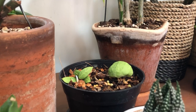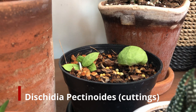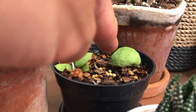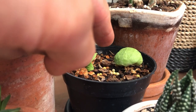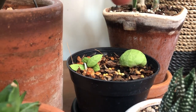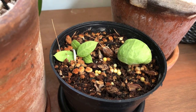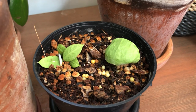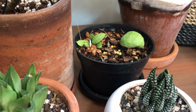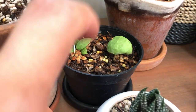Over here we have a dischidia pectinoides cutting. It's been like this for about four or five months and it's still alive. It's got some aerial roots — I just put it on top of the soil, so I'm guessing it's rooted down. Some of its friends didn't make it, but these guys are just hanging on. I just water it whenever I remember, and I don't let it dry out completely — I feel the weight of the pot. Right now it's still heavy because I watered it yesterday.